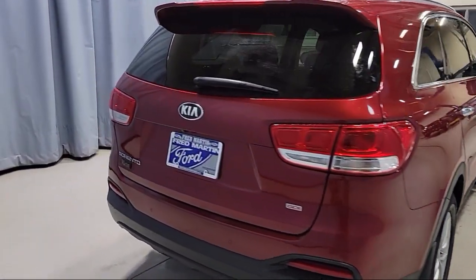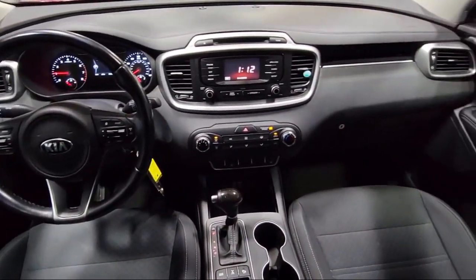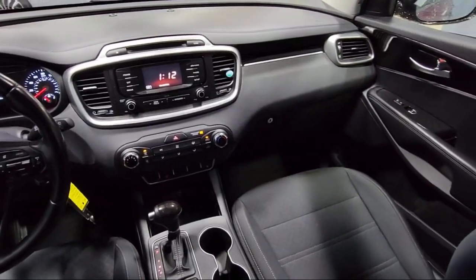It also features heated door mirrors, heated front seats, steering wheel controls, air conditioning, and has less than 85,000 miles on the odometer.